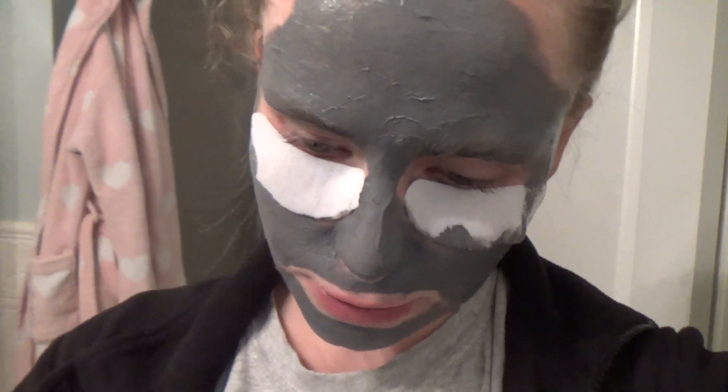Hey guys, so I just put on an eye repair mask over my under eyes to diminish dark circles, and I also put on a Dead Sea salt and mineral mask.